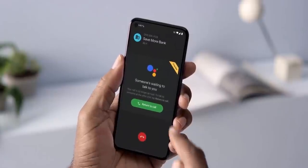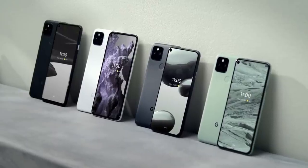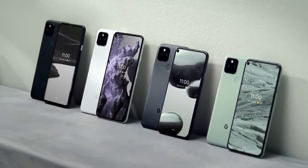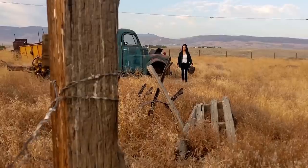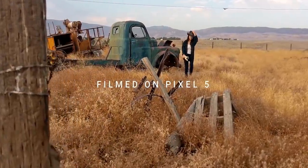The Google Pixel 5 hasn't been out for that long — the phone was only launched in October last year. But the world of smartphones moves fast and we already have some potential details of the next flagship phone from Google, the Pixel 6.